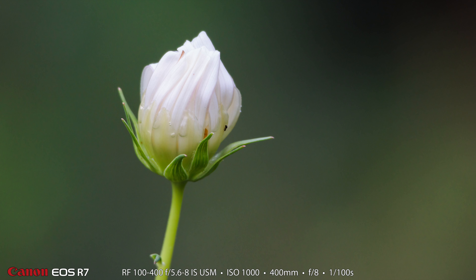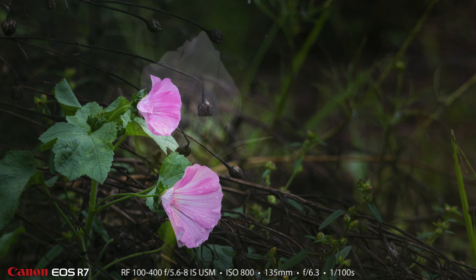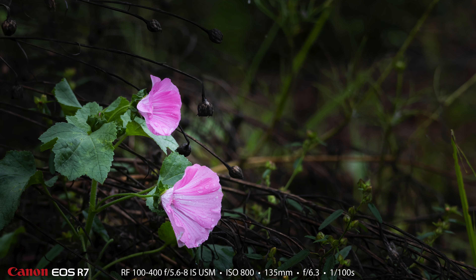Even though that garden was kind of in rough shape, if you look around you can still find beautiful things to photograph. I like this bloom that wasn't open yet, and I love these two pink flowers — they're right against the ground with all sorts of dead stuff around them, just looking beautiful.